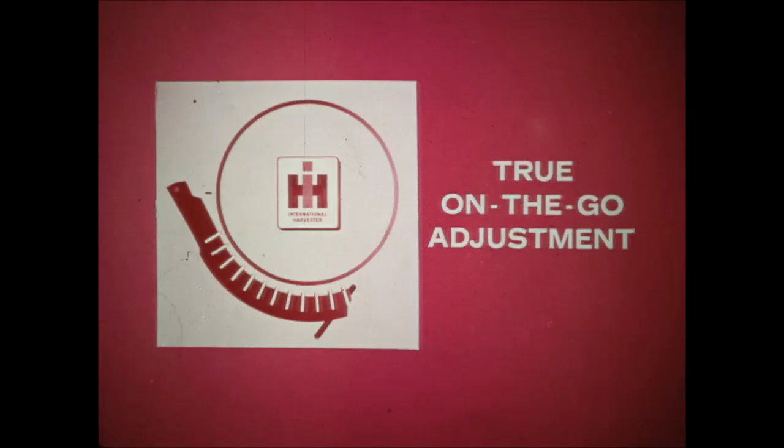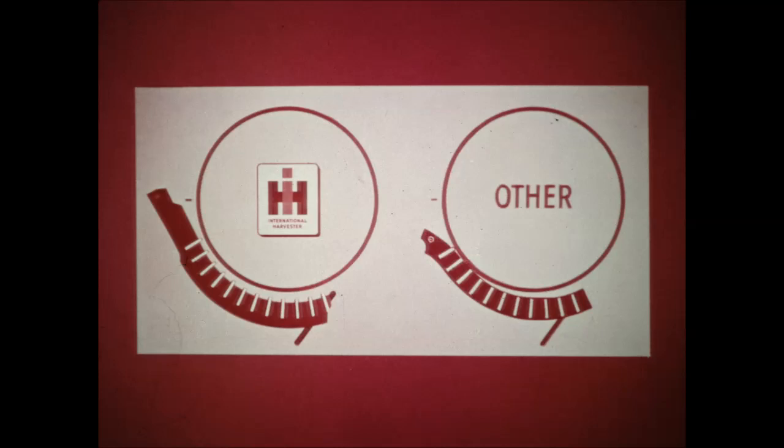Because of the high hinge point, the concave has true on-the-go adjustment — when you adjust the opening at the front, you also change the opening slightly at the rear. Competitors' concaves with low hinge points do not have true on-the-go adjustment because only the front opening can be adjusted from the deck; the rear opening must be adjusted from the ground.